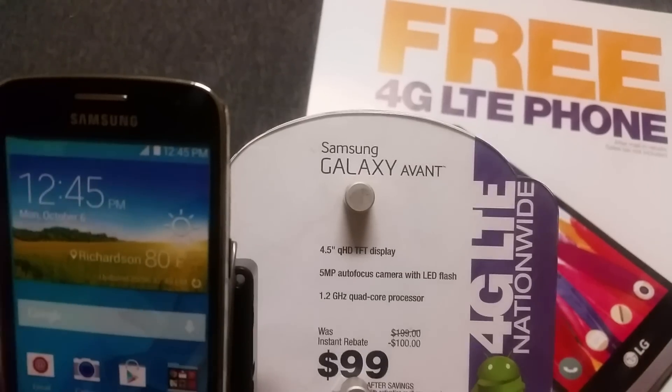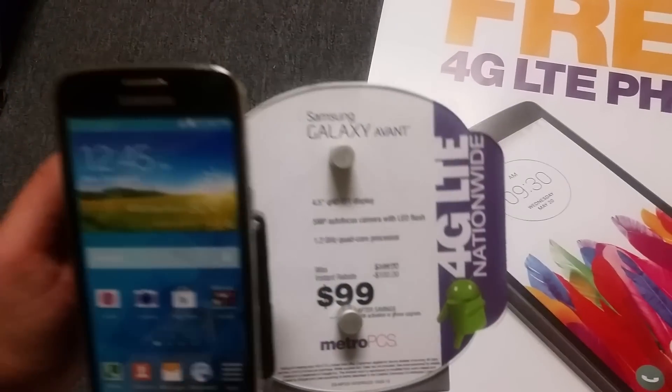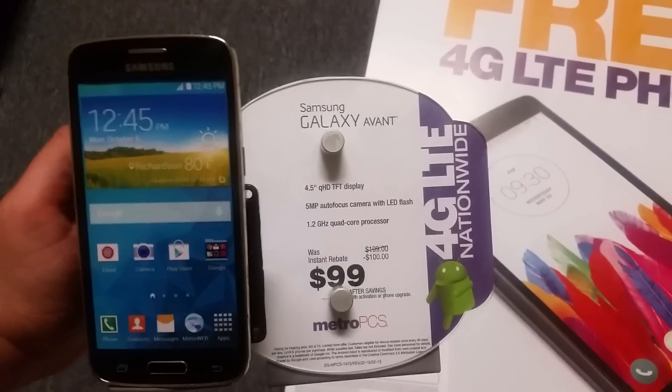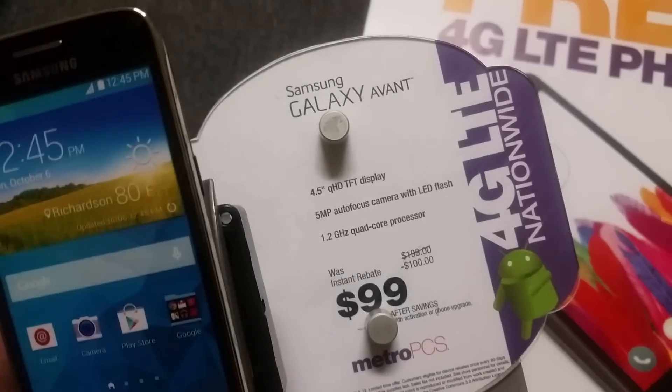The camera is 5 megapixel — same thing as the Galaxy Avant. The front camera is going to be a VGA, same thing with the Galaxy Avant. The processor speed is 1.2 gigahertz, same specs.